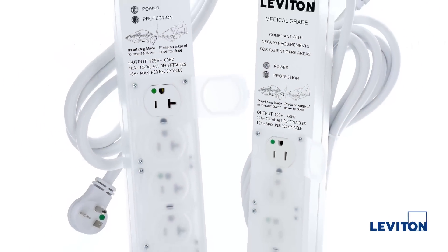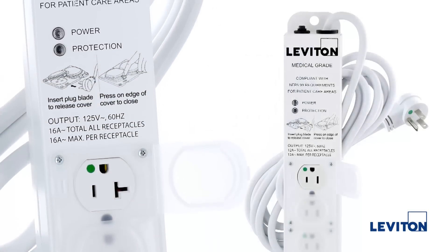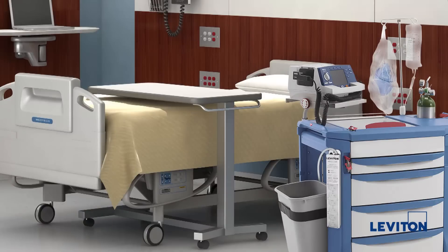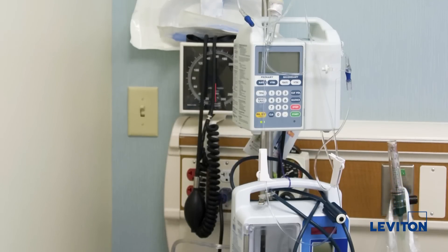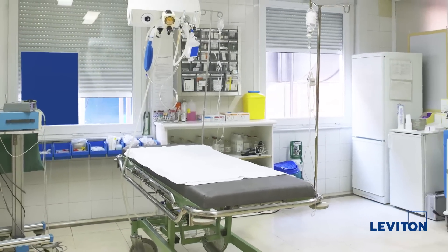For example, Leviton offers a line of medical grade power strips designed and approved for use with medical equipment in patient care settings. These devices are most commonly used on medical equipment carts, IV poles, and in patient care areas requiring electrical outlets on a temporary basis.